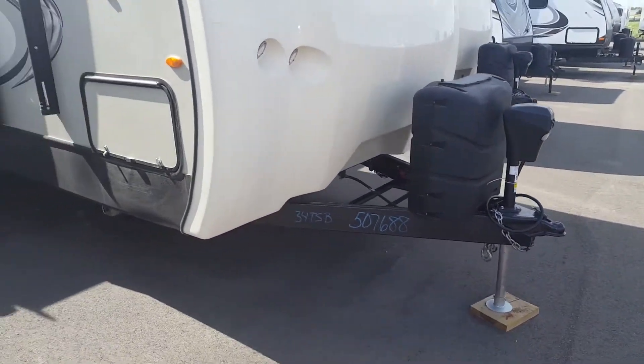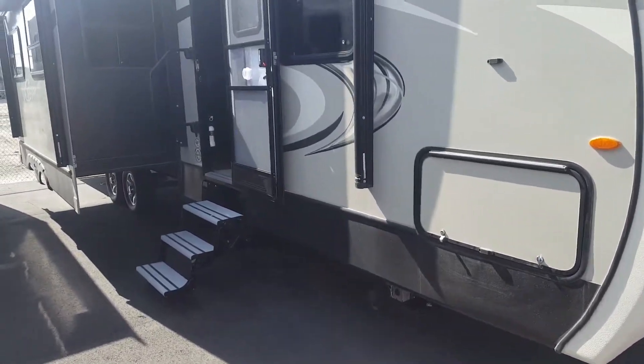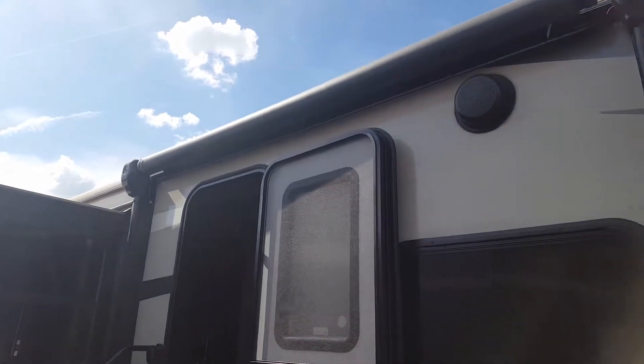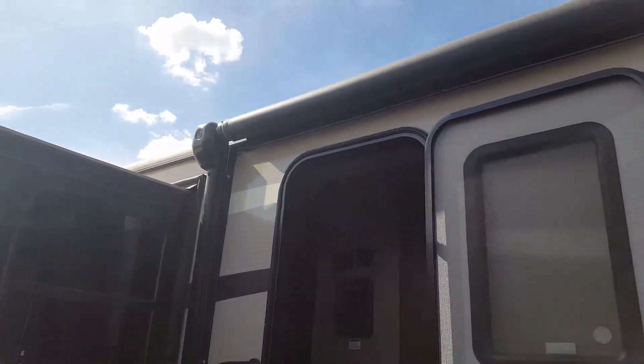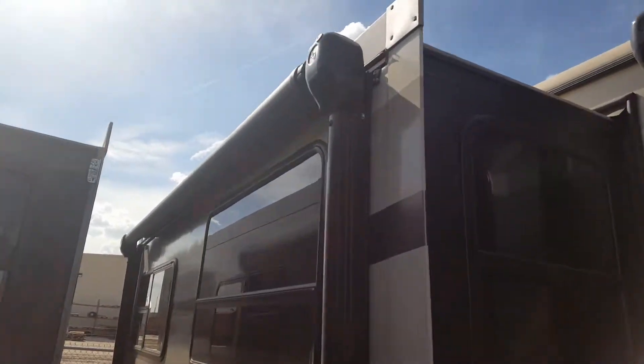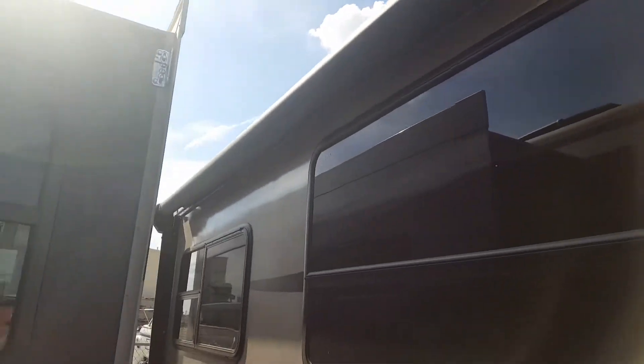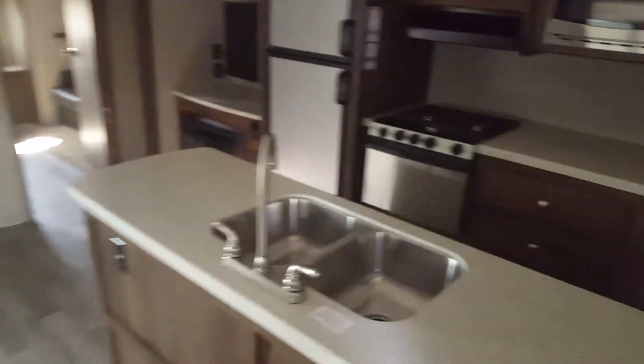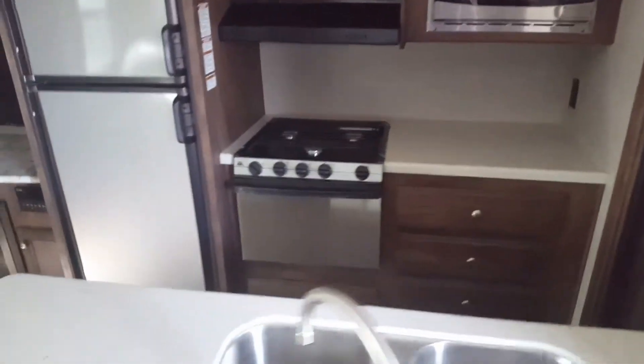Power tongue jack on the front, auto level, exterior speakers. Got a power awning there with LED light underneath, and then the power awning on your slide out as well. Remember it does have the outdoor kitchen, the grill and mini fridge, and a ton of counter space.